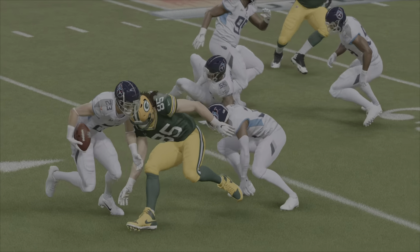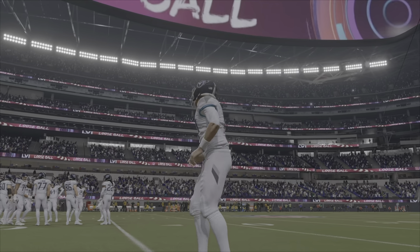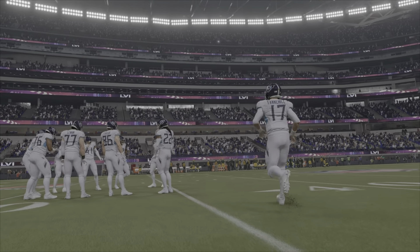One starts with a B, one starts with an S — ball security. And they preach it. They have it up in the meeting rooms.